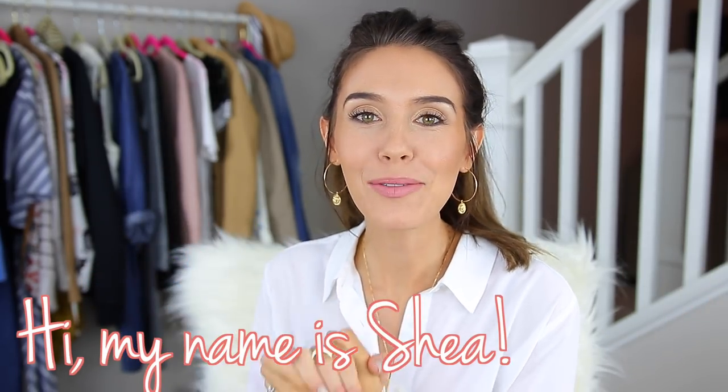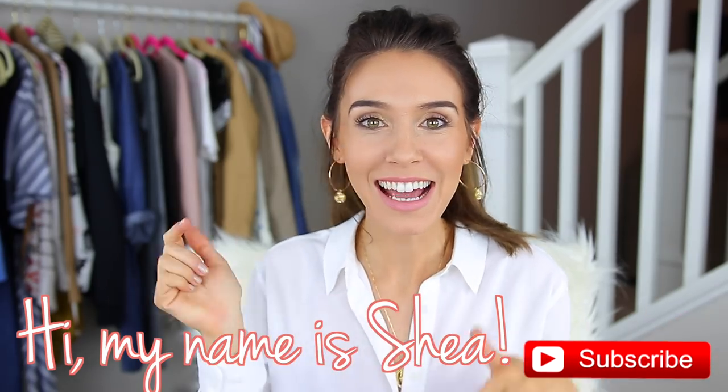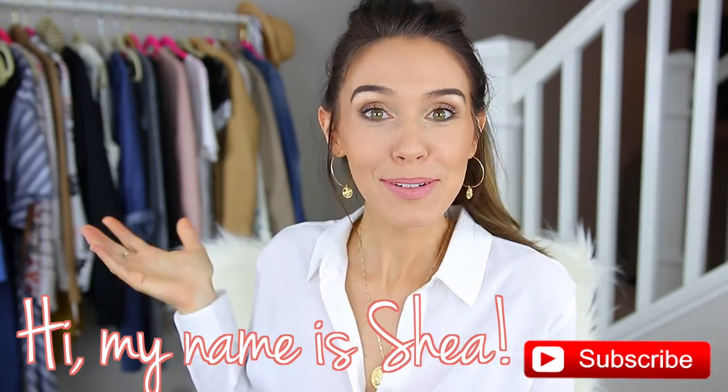I thought it could just be kind of like a little sit-down best-friend chatty video. If you are new, then welcome. My name is Shay and I would love for you to consider subscribing and coming back to my channel by hitting that subscribe button down below. Let's be friends.